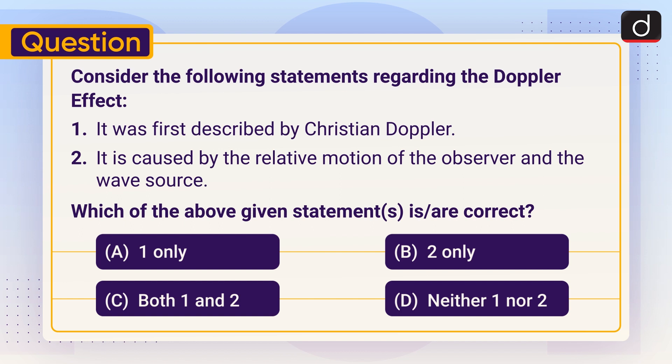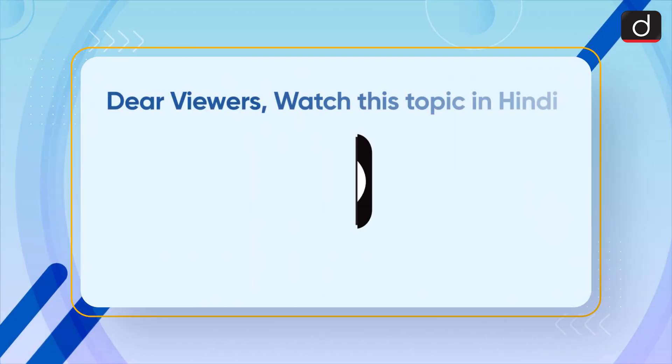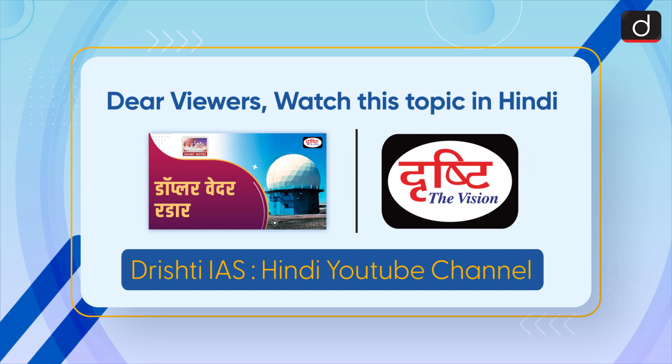Stay tuned for the next episode. Thanks for watching. Have a great day. Dear viewers, watch this topic in Hindi on our Rishthi IAS Hindi YouTube channel.